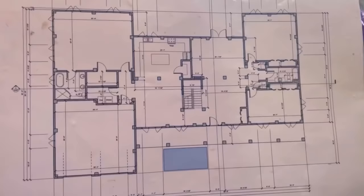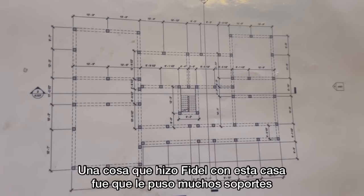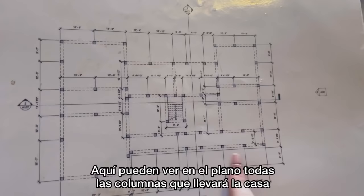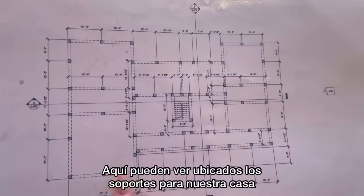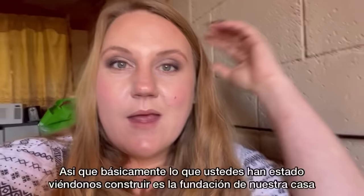Here is the first floor of the house and here's the second floor of the house. One of the things that Fidel did with this home was put in a lot of supports. Here you can see mapped out all of the columns that go into the house to keep it basically sturdy — to keep it standing. That's what all of these squares are that you see on the floor plan. And then of course we have more of those support beams on the second floor. So really what you guys have seen us building so far is the foundation for the home, the footing or the semientos.